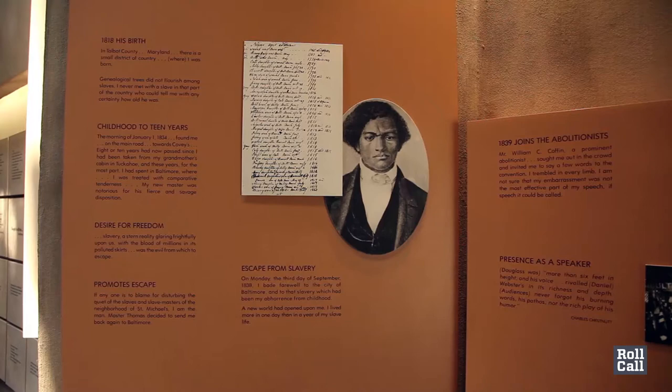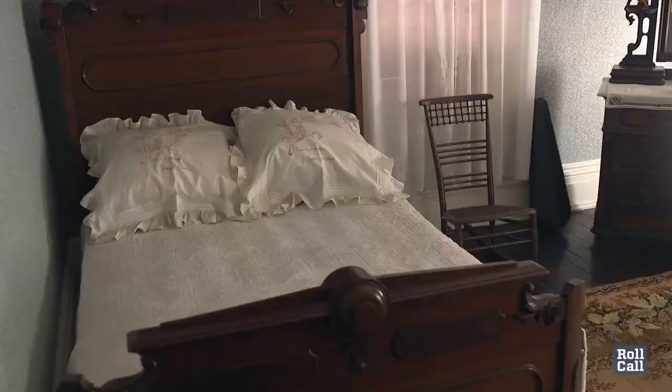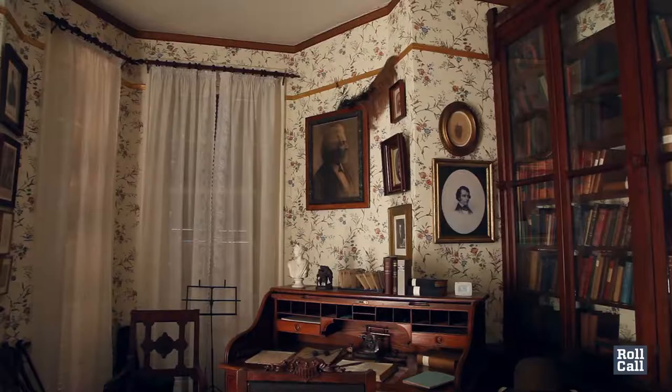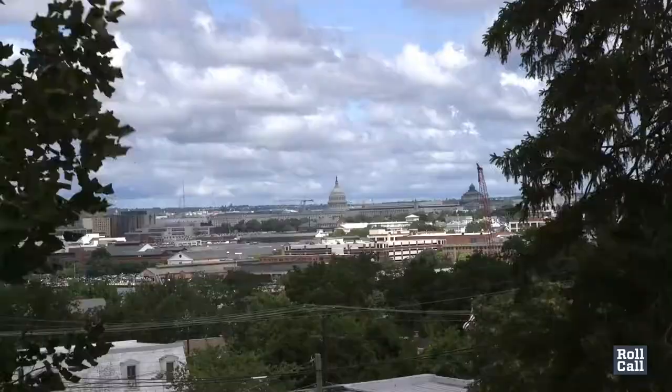Everyone understands he was a great abolitionist. He also was a great proponent of equal rights for the citizens of the District of Columbia. Douglass spent the last 17 years of his life in this house in Anacostia. You can take a guided tour to see his bedroom, study, and living space. And you have to check out the view — it's built on a hill overlooking the Washington Monument and the Capitol dome.